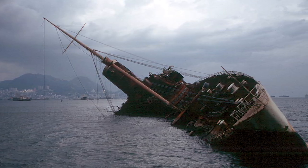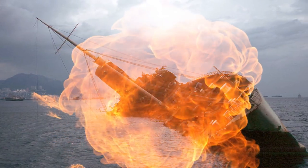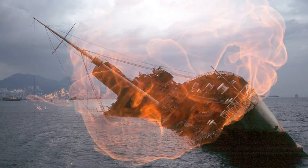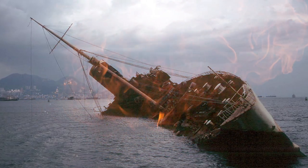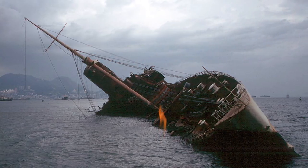Finally, in 1972, the ship caught on fire and the whole thing was engulfed in flames. Many were quite suspicious about exactly what started the fire and many believe it could have been arson. Much of the ship was still visible until the 1990s, until it was completely disposed of.